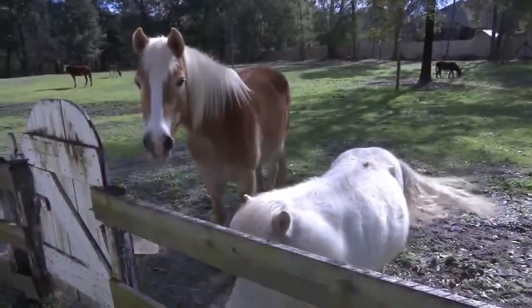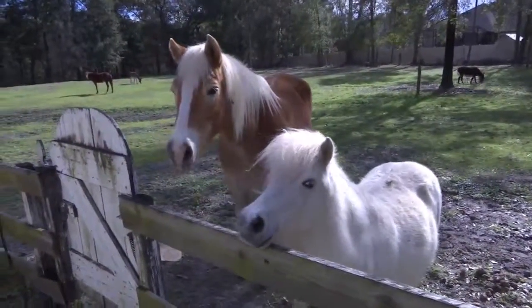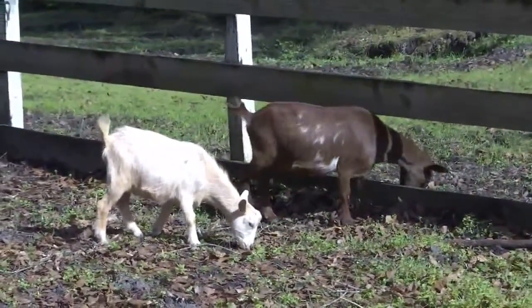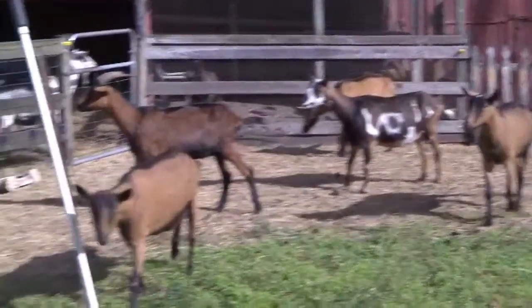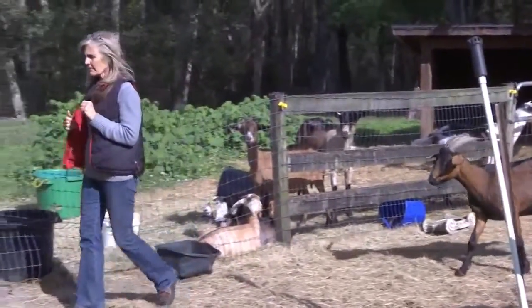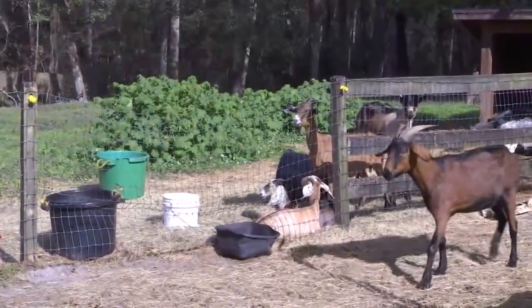Tucked away in the most random spot one can imagine, the Preferred Organics dairy farm can be found. Though Feeney Sawyer maintains a myriad of animals, her main focus is on these guys — goats who supply milk for her soap making business.